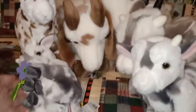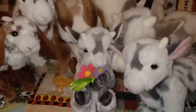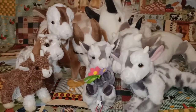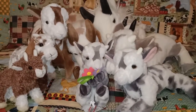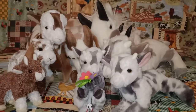There you go guys — those are the goats that I have in my Douglas Cuddle Toy collection. Hope you've enjoyed looking at them with me. If you've got any questions or comments about the ones I have here, please don't hesitate to ask — happy to help you guys out. Thank you very much for watching. Hope you're all staying safe and keeping well. Thanks guys, bye.